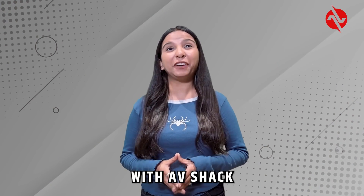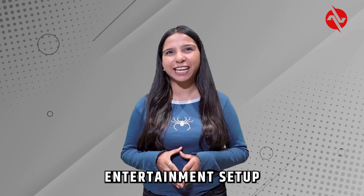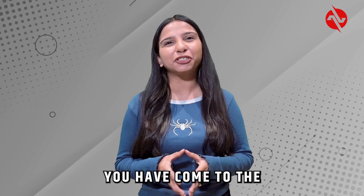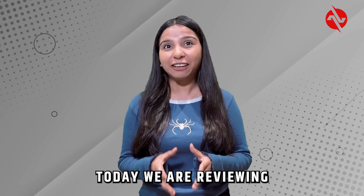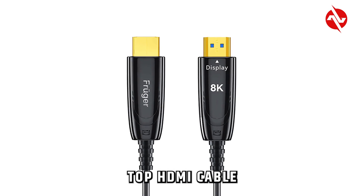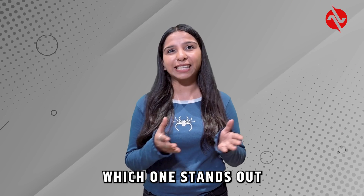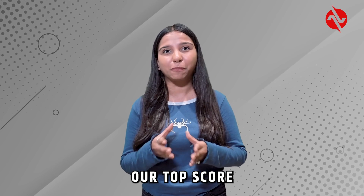Hi everyone, Krithika here with AVShark. If you are looking to enhance your home entertainment setup, you have come to the right place. Today we are reviewing and ranking some of the top HDMI cables available in India for 2024. Let's see which one stands out and which one gets our top score.